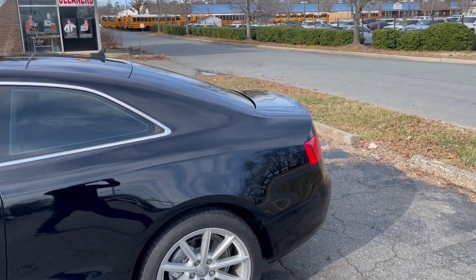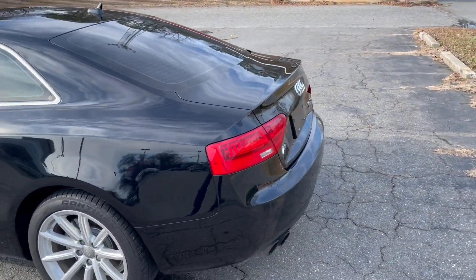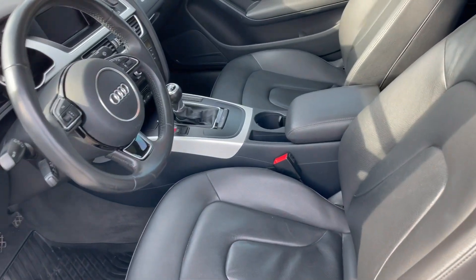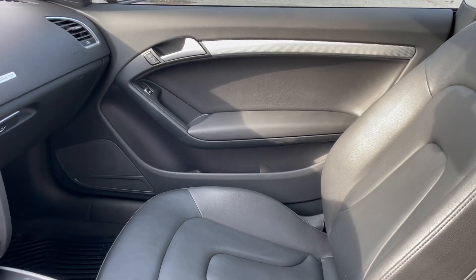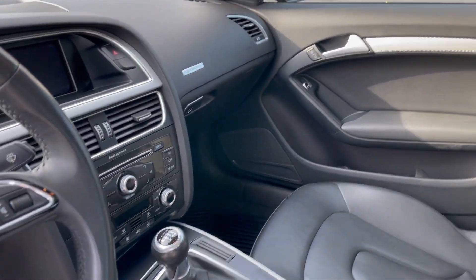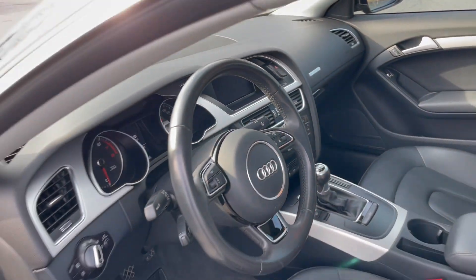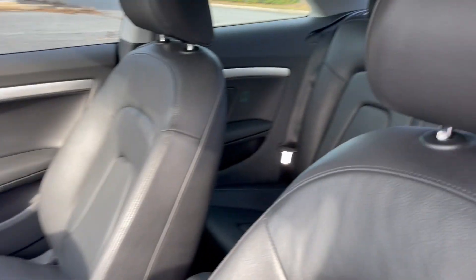This car has been well maintained and well taken care of, and it shows. Let's take a look at the inside — the interior is flawless, still smells like a brand new Audi. Six-speed manual transmission, just an amazing vehicle. As you can see, it also has a sunroof.